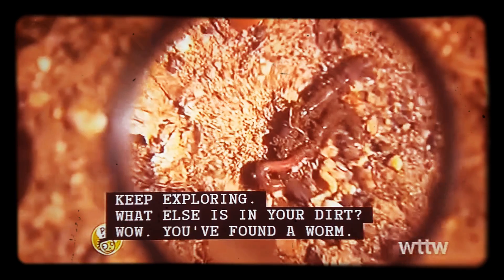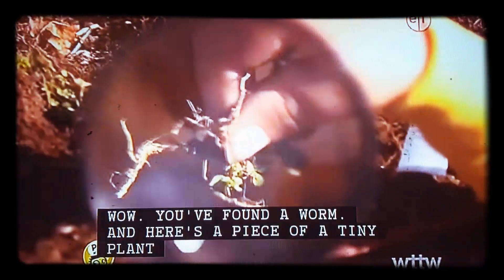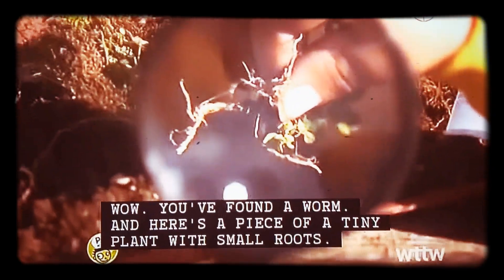Wow, you found a worm. And here's a piece of a tiny plant with small roots.